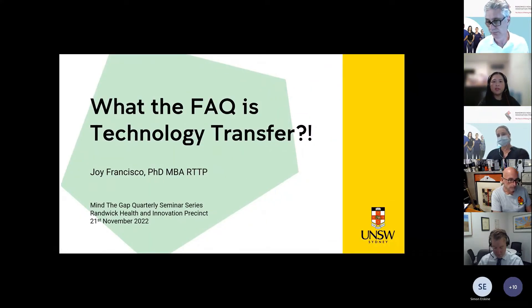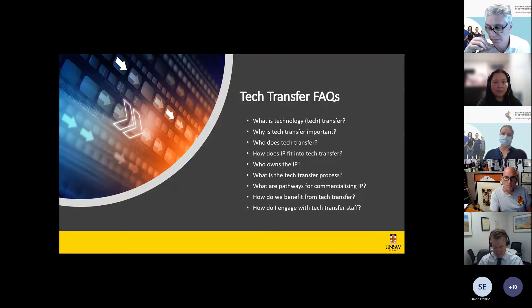Thanks Steve for the intro and invitation to present. It's a pleasure to talk about a topic I'm so passionate about — it's become ingrained as part of my identity. That's the wonderful world of technology transfer. I've been in the tech transfer business for over 10 years, working on hundreds of cases with researchers, clinicians, and students.